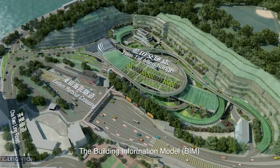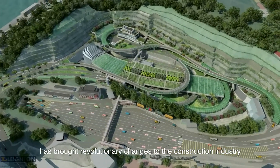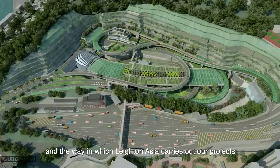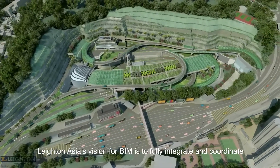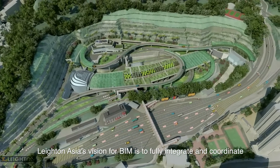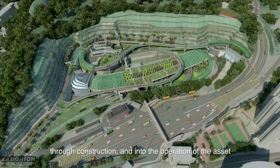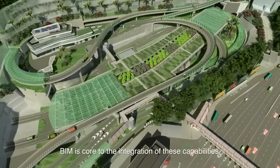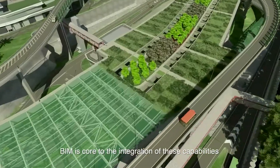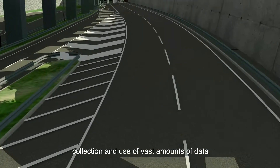The Building Information Model has brought revolutionary changes to the construction industry and the way in which Leighton Asia carries out our projects. Leighton Asia's vision for BIM is to fully integrate and coordinate reliable information about a project from design, through construction, and into the operation of the asset. BIM is core to the integration of these capabilities and facilitates the management, collection, and use of vast amounts of data.